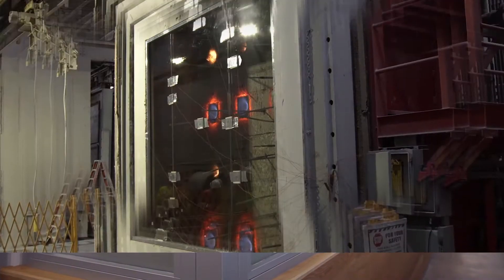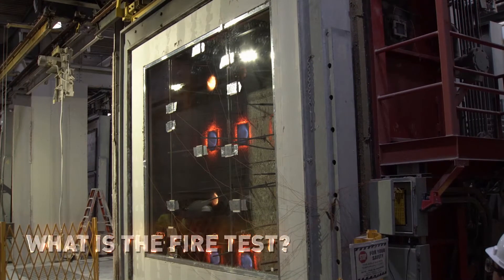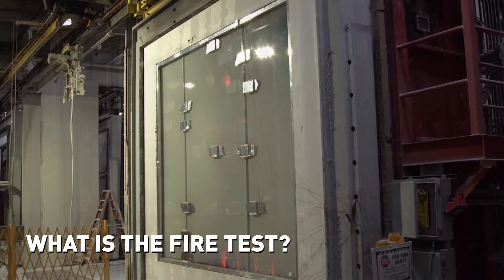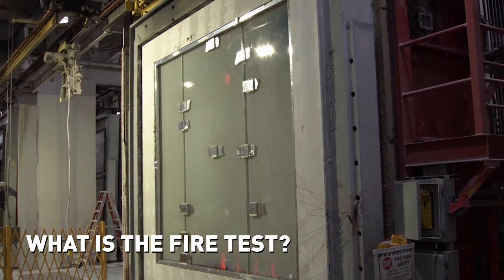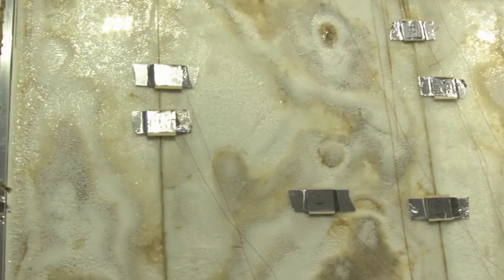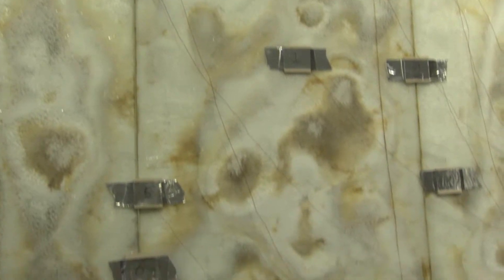To receive a fire rating, glass must first pass a fire test in which a large furnace heats window frames or doors holding the glass. The assembly must remain intact for the duration of the test, with no flaming on the exposed surface of the assembly or openings.